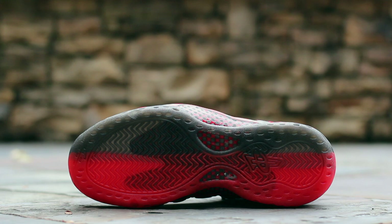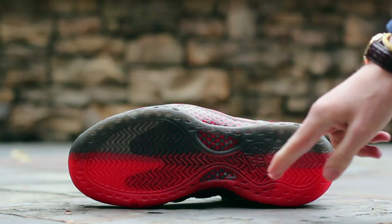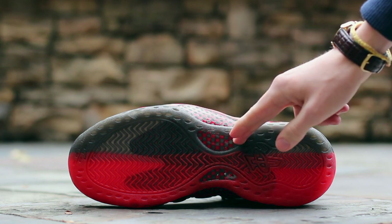The outsole is translucent black on the lateral side and translucent red on the medial side, which covers black and red carbon fiber.